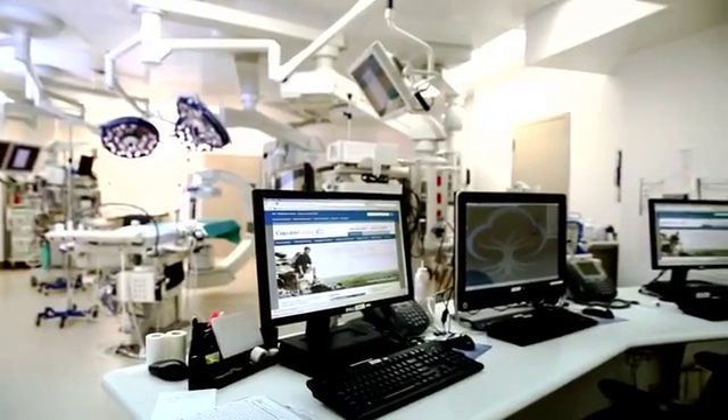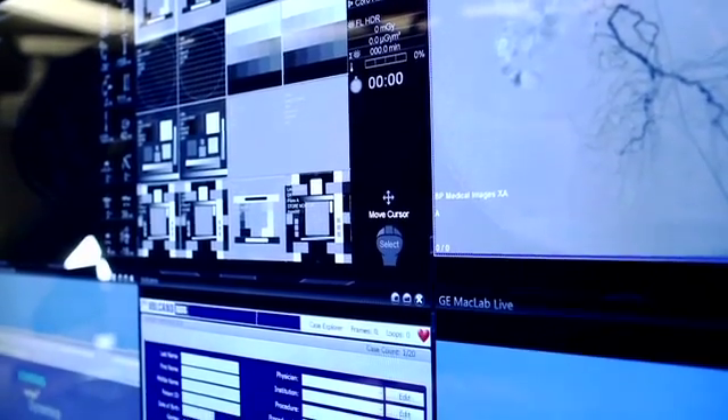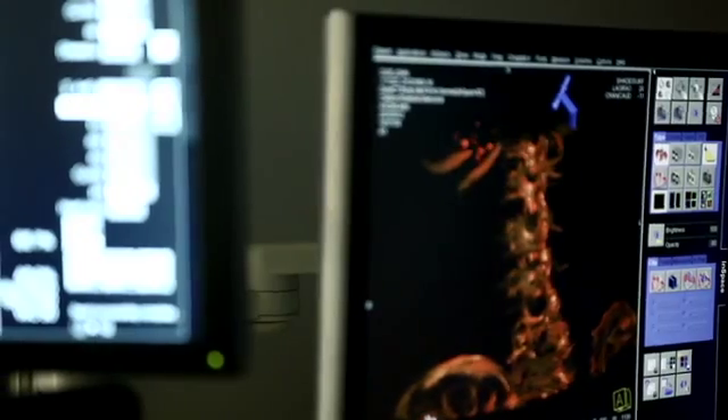Hi, I'm Tim Ball. I'm one of the interventional cardiologists at Carilion Clinic, and we are here in our beautiful new hybrid OR. A hybrid OR is a hybrid between a fully functional cardiac catheterization laboratory and a fully functional operating room.